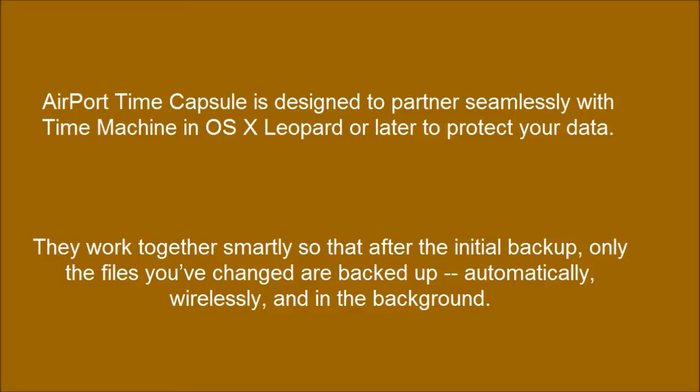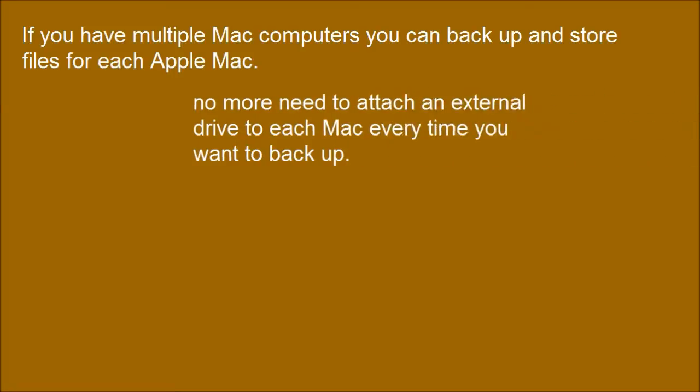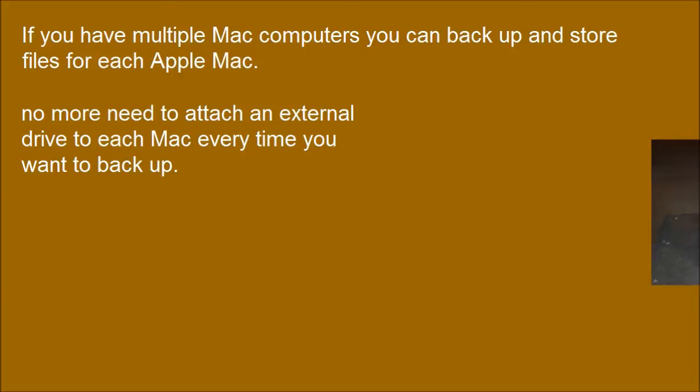They work together smartly so that after the initial backup, only the files you've changed are backed up — automatically, wirelessly, and in the background. If you have multiple Mac computers, you can backup and store files for each Apple Mac. No more need to attach an external drive to each Mac every time you want to backup.